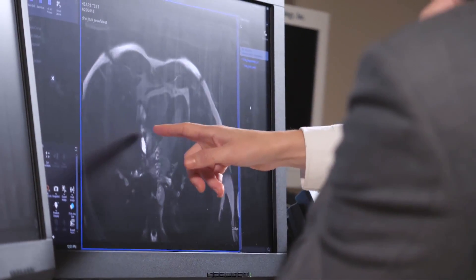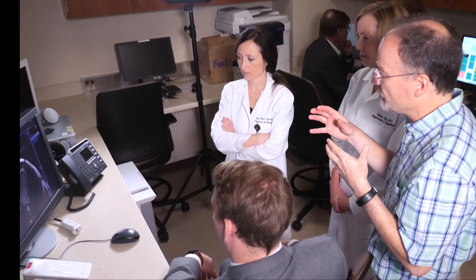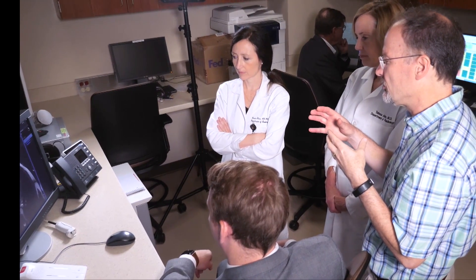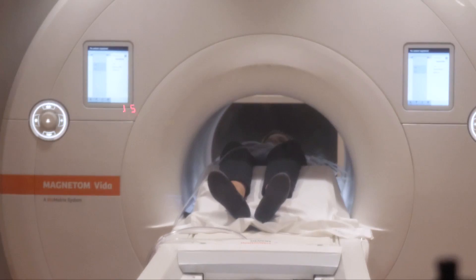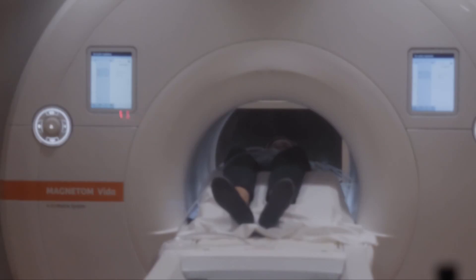A team of researchers at the University of Missouri is working to fix that problem through a project called HeartSpeed. Using data analysis software, they're working to pull out motion information from the MRI images. This would allow radiologists to see the heart clearly, regardless of whether the patient is breathing. We could separate breathing motion from the heart motion quite well using the software, and we thought we should try to start applying this to real patient data.